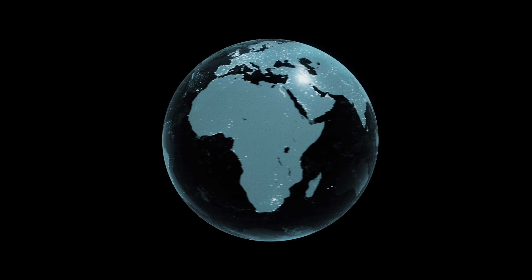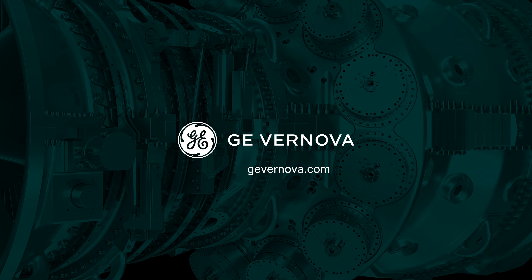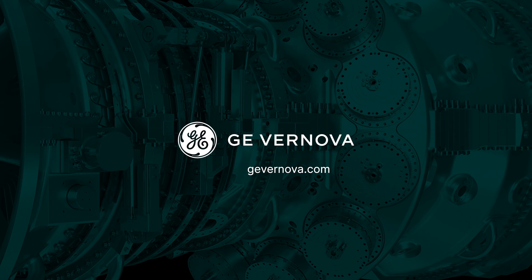To learn more about GE Vernova's portfolio of gas turbines, visit us online today.